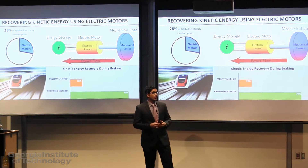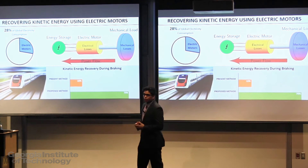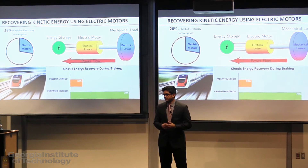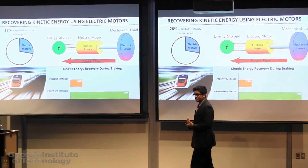Electric motors are also transforming our transportation sector, with companies like Tesla Motors doing really well with road electric vehicles. Motors are also found in our trains, like the Tejev and our very own MARTA system. Electric motors are also entering our skies and our seas in the form of electric planes, electric ships, and electric submarines.